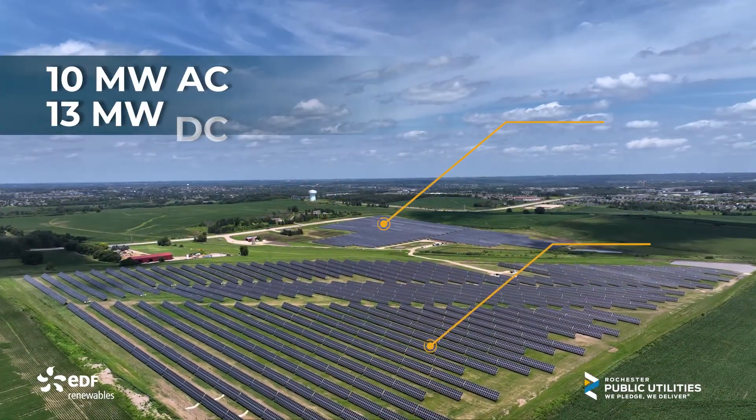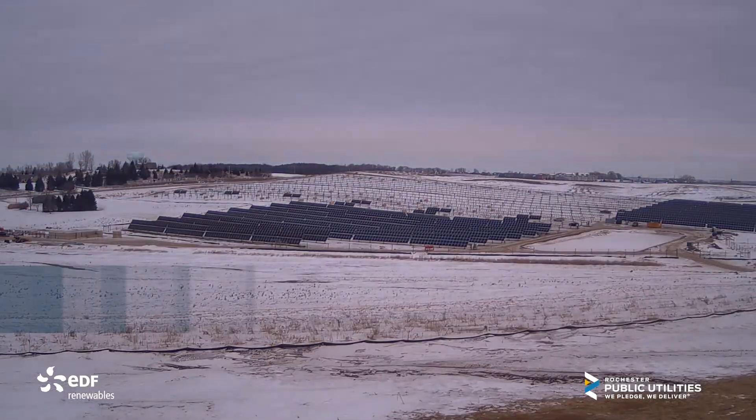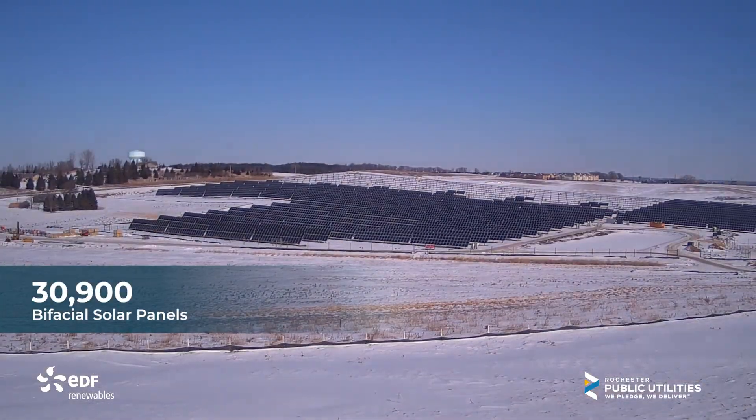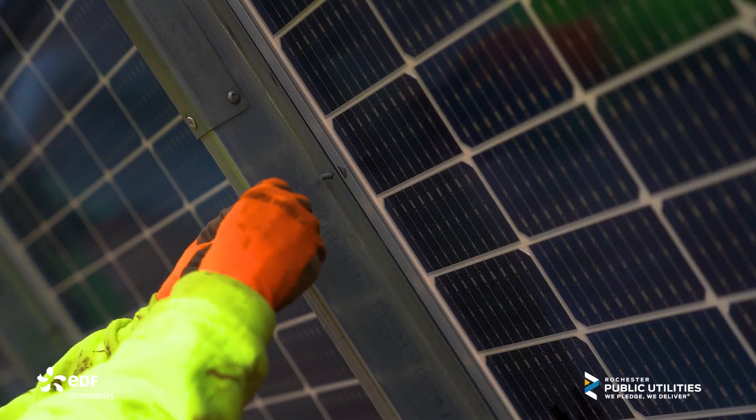The one we're standing next to today is about a 10 megawatt AC, 13 megawatt DC solar project. There are about 30,900 panels out here on this whole project — put all together, assembled, and coordinated.